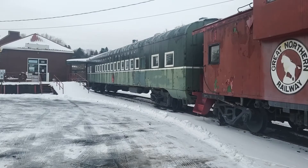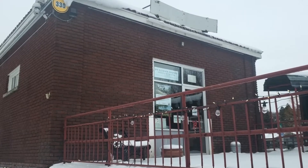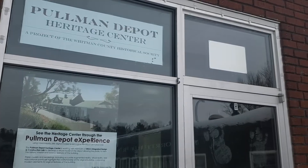The Pullman Depot Heritage Center is a place for all Pullman locals or visitors to come and learn about the vivid history of Pullman, Washington. However, the old building is in need of restoration to keep up with the times.